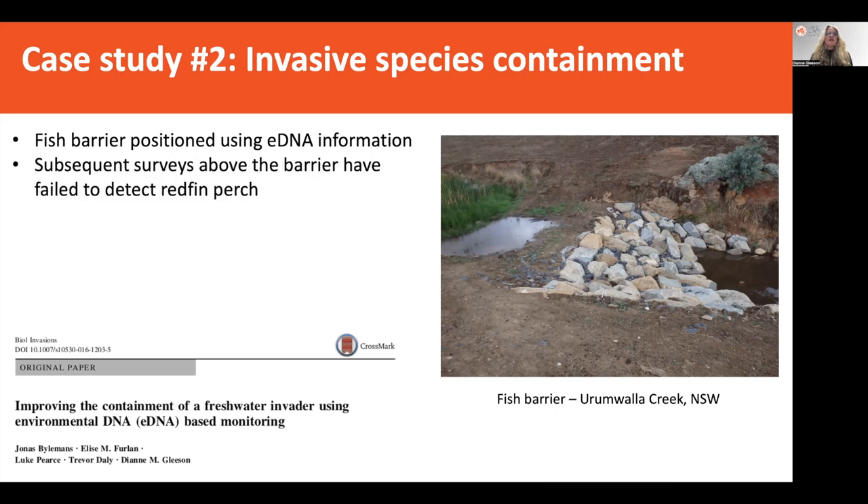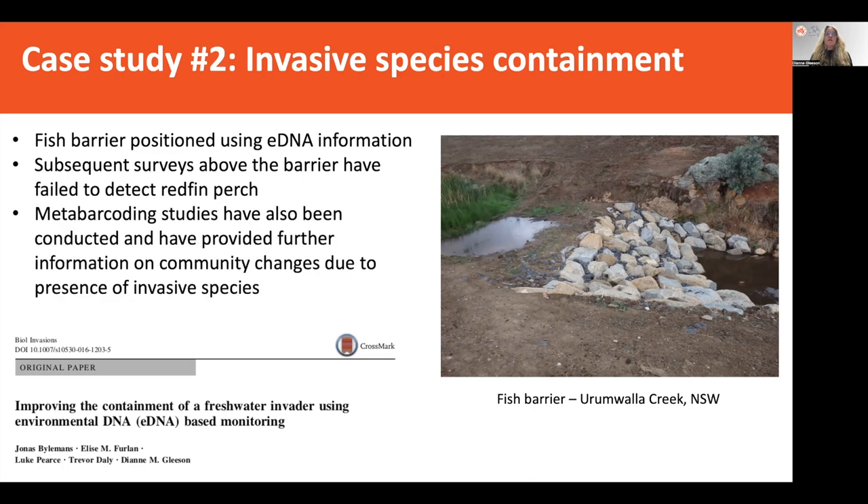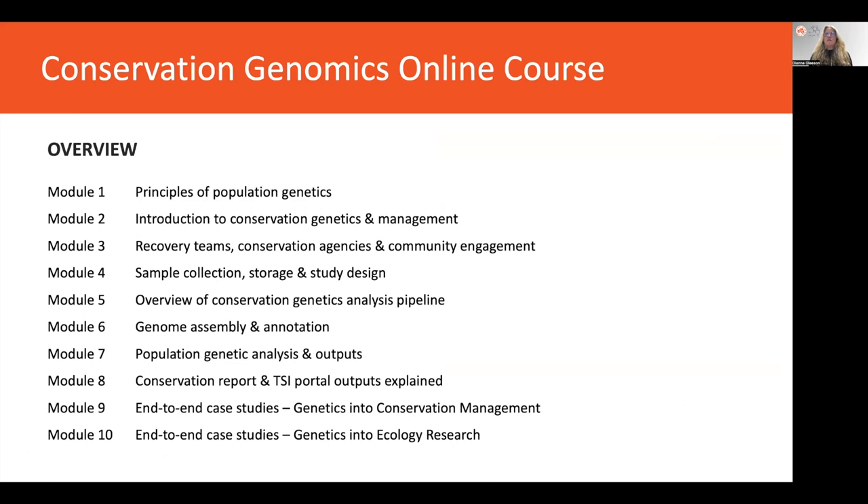Subsequent surveys carried out above that barrier have failed to detect the presence of redfin perch. We've also carried out metabarcoding studies to look at the broader biodiversity, and that has provided further information on community changes that have occurred upstream due to the presence of this invasive species. Overall, eDNA has shown that it can be really effective and super sensitive in both cases — a reintroduction and detecting and containing an invasive species — and has really great promise for further applications in conservation of threatened species.